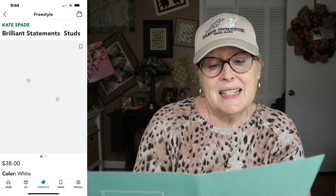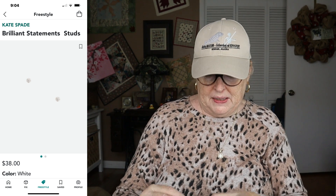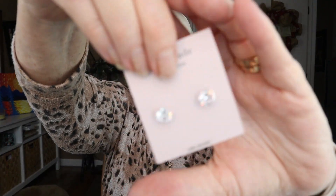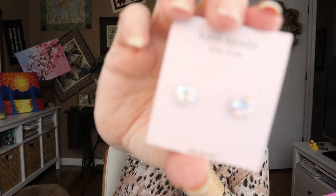The next item is Kate Spade Brilliant Statement Studs in white, $38. I'm going to keep these as a gift — I'm going to gift them to somebody. I don't need them, but it's that time of year, it's perfect, I think they're cute, and I think she would like them. So I am going to keep those. Those are two items you won't see me try on — I wasn't going to try on earrings anyway.